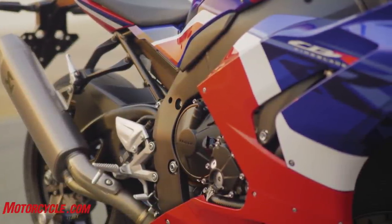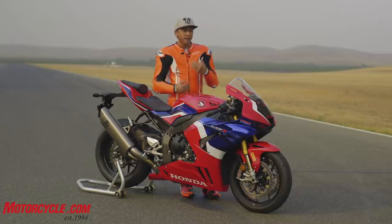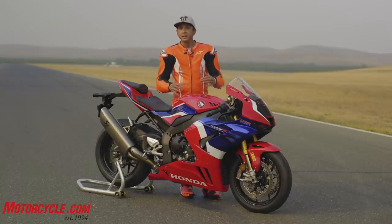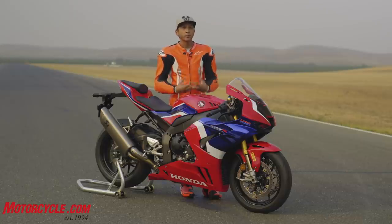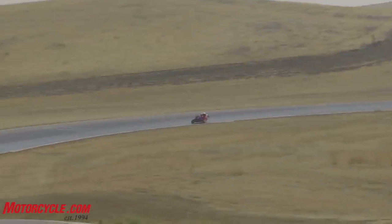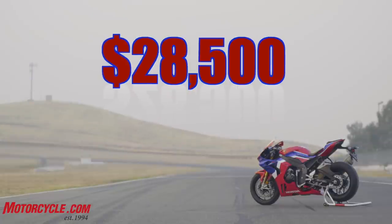The overall feeling here is it rips — it is such a good bike. Without the competition here to ride back-to-back it's hard to rank it, but just new bike versus old bike, all the little changes add up to one big change. You've got to imagine those little changes result in a motorcycle that's really fun to ride — super stinking fast — and it all combines into a package that works extremely well. The kicker though is the $28,500 price tag.